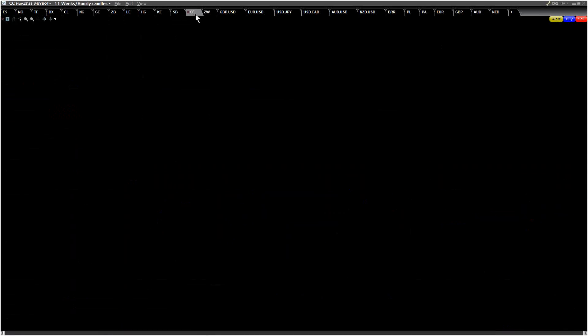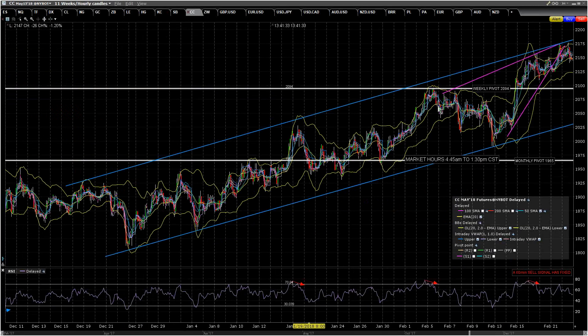CC is still likely topping out. There's a nice little double top forming here. If we weren't already on a 60-minute sell signal, another one would now have fixed. I'm liking the downside here — this is likely topping action. We should be seeing at least a test of the weekly pivot, and the obvious trend line target is the rising support trend line currently in the 2030 area.